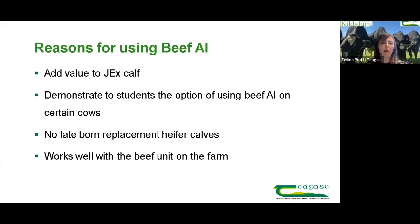It was to try to add value to that Jersey crossbred bull calf. We have a lot of students coming through the college every year and we want to look at the sustainability aspect with calves coming through. You'd hear all the stories of calves having no value, especially that type of calf, so it was just to demonstrate to students the option of using a little bit of beef AI - not saying converting the majority of cows to beef AI, but certainly a few of them on certain cows.